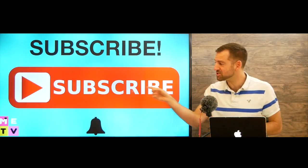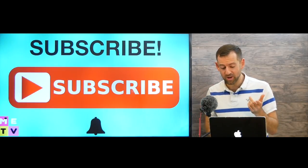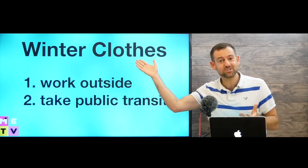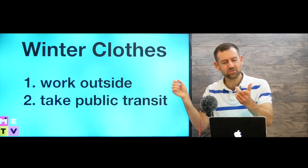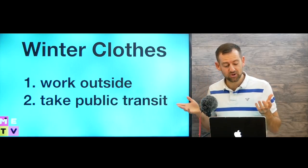I would love it if you subscribe to my channel right down there for more tips like this on winter clothing. This lesson is about winter clothes.